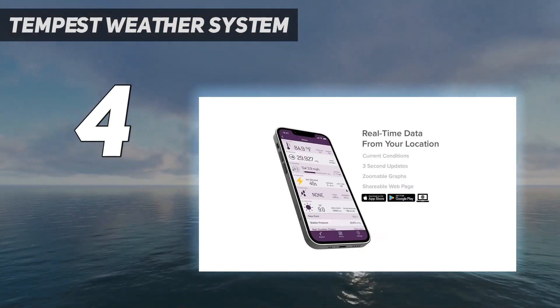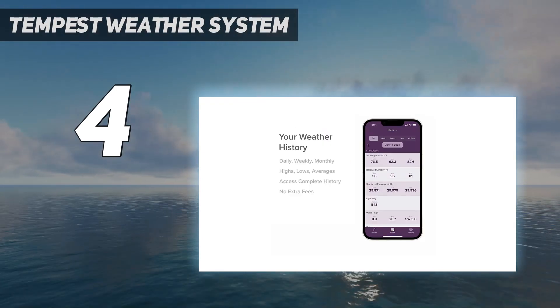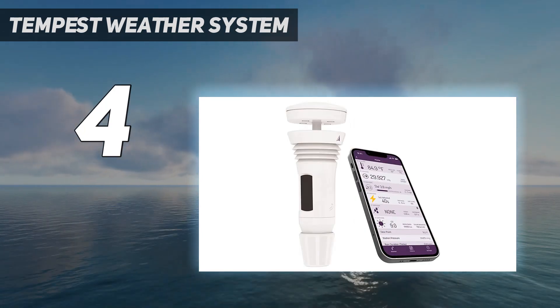In addition, it records temperature, humidity, solar radiation, UV index, barometric pressure, wind speed, wind direction, heat index, sea level pressure, and dew point.